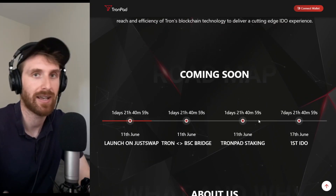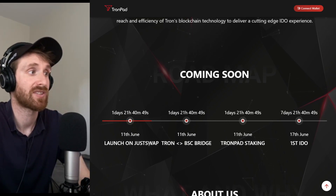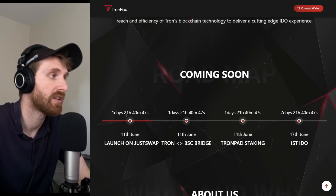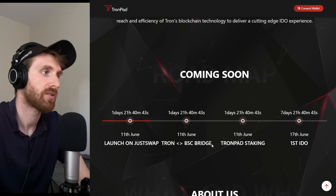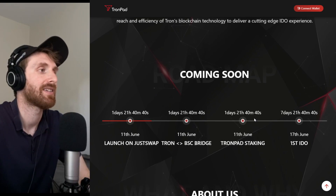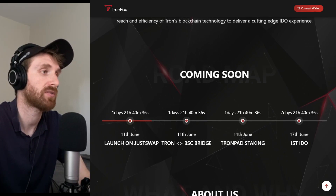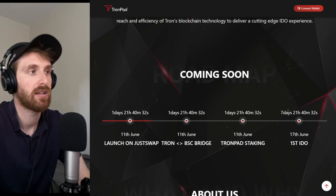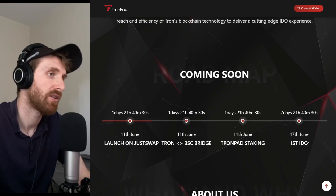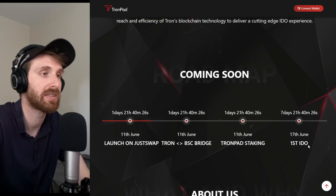You can see exact timings for what they're planning to do next. They're going to launch a just-swap in about one day and 21 hours. Then they're going to do a Tron and BSC bridge, which is really interesting. After that, they're going to start Trompad staking, which is really important because this is how the launcher works — you need to stake the tokens. And in seven days they're going to do the first IDO, which I'm going to cover in the next video, so subscribe and don't miss it.